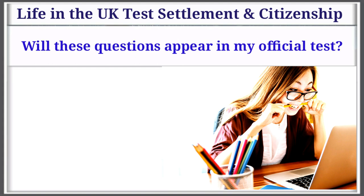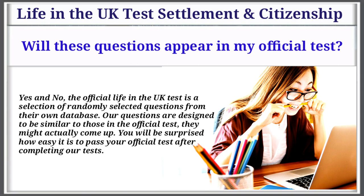Question 4: Will these questions appear in my official test? Yes and no. The official Life in the UK test is a selection of randomly selected questions from their own database. Our questions are designed to be similar to those in the official test — they might actually come up. You will be surprised how easy it is to pass your official test after completing ours.